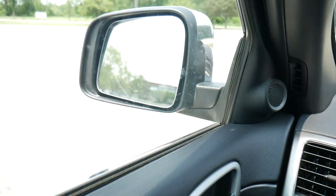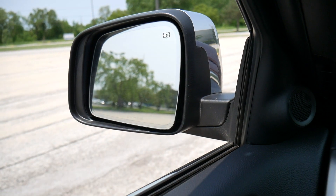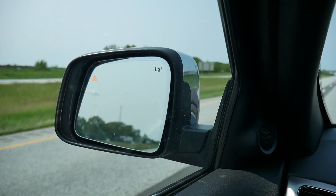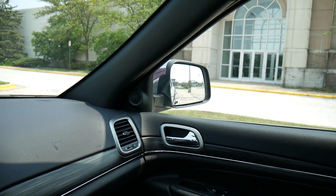We also have a large side view mirror with blind spot detection — there's a small triangle that illuminates in yellow if someone is in your blind spot. That same feature is also available on the passenger side.